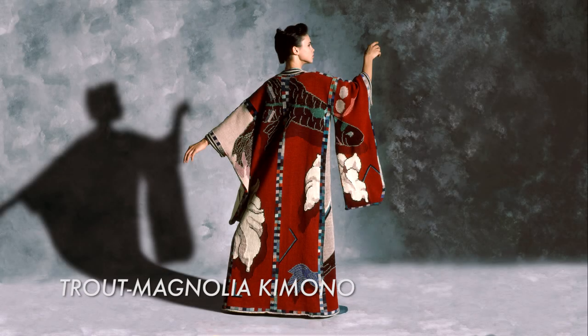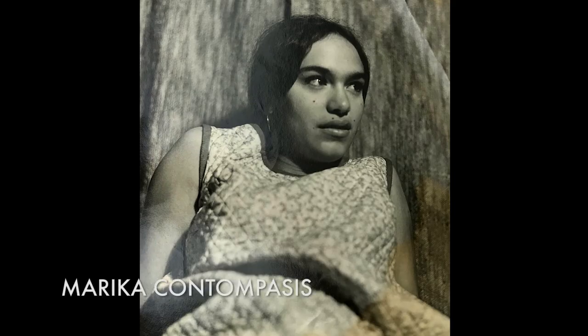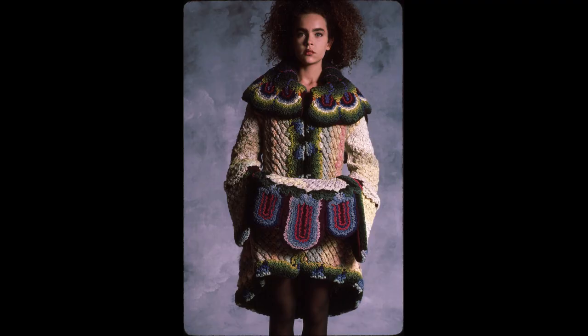Marika Contampasas' Trout Magnolia Kimono has become the quintessential example of the art-to-wear kimono. Marika, coming from a Pratt background, was doing work in industrial design, so lo and behold, she bought a knitting loom.